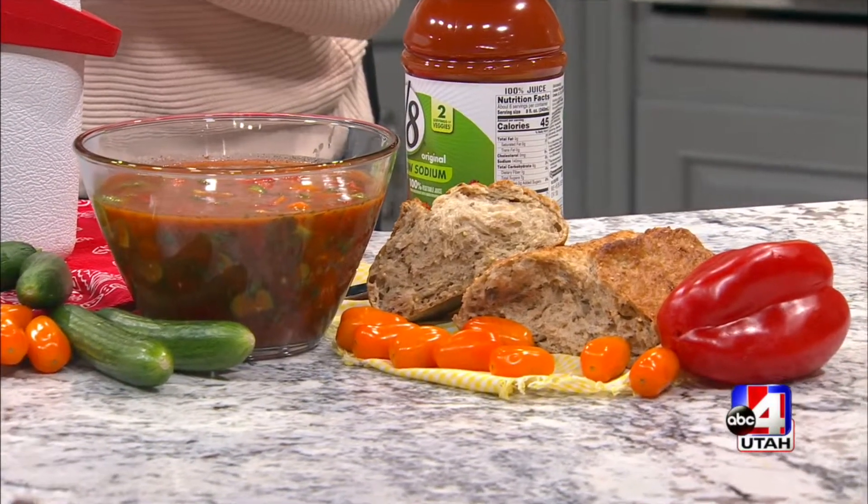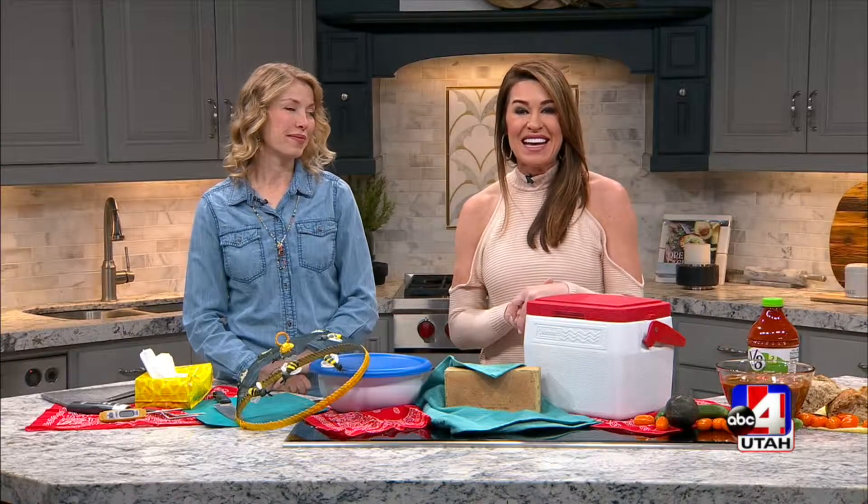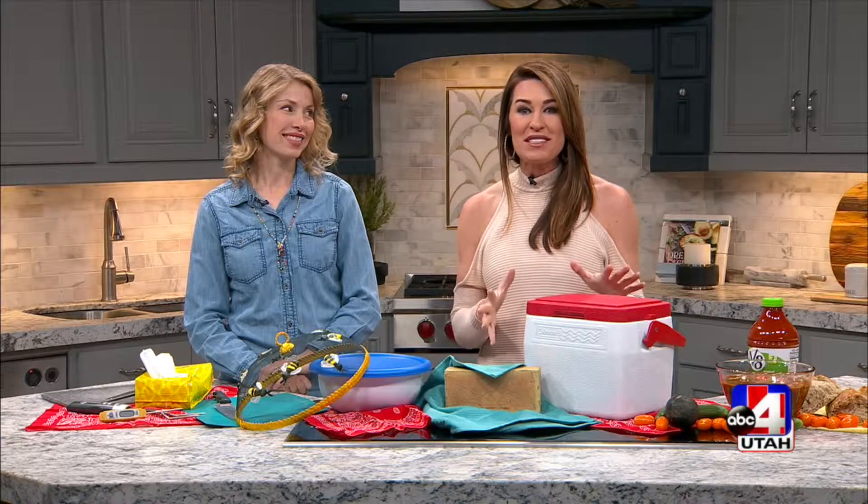The temperatures are rising and picnic time is right around the corner. Before you take your food outside, Trish Brimhall from Nutritious Intent is here to show us how to keep food safe outdoors.